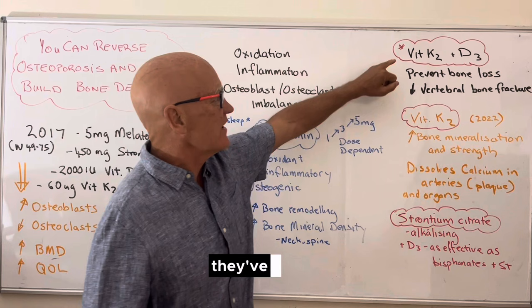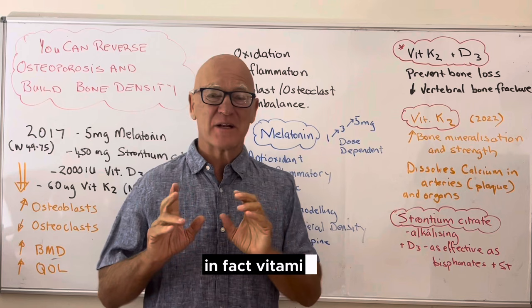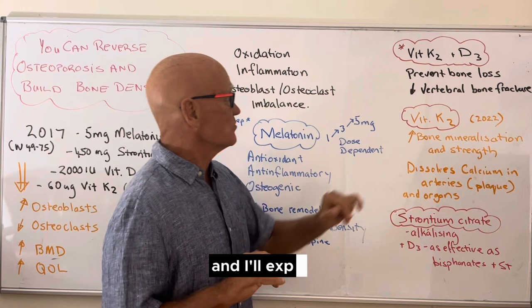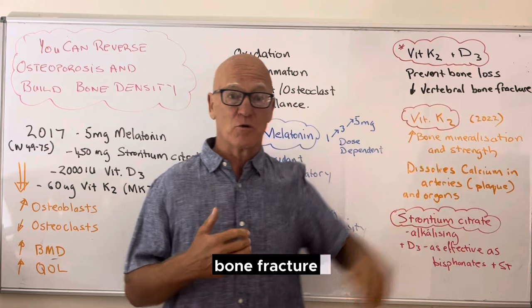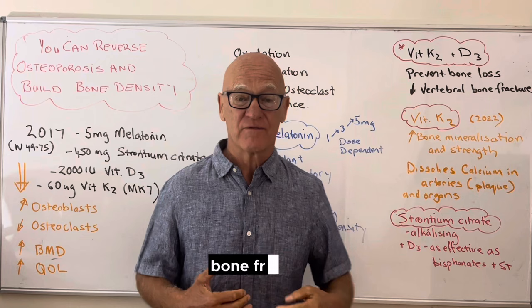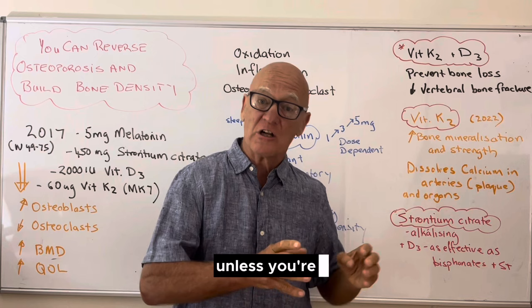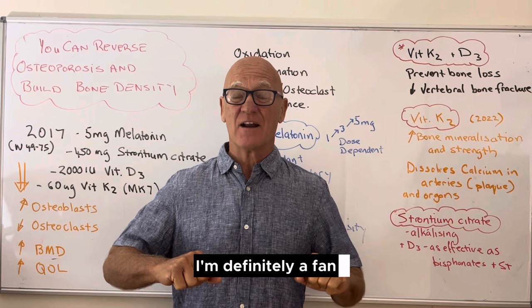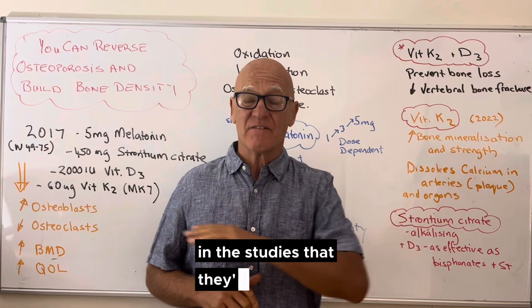In this study they also added vitamin K and D3. I put these two together because they seem to work in a synergistic action — vitamin K seems to work with several other nutrients to help them along. Vitamin K and D3 help prevent bone loss and decrease vertebral bone fracture, which is a major outcome we're after. I'm not a fan of supplementing with vitamin D3 unless you're low — get it checked. I prefer getting sunlight for vitamin D, but in the studies it is effective for building bone mineral density.